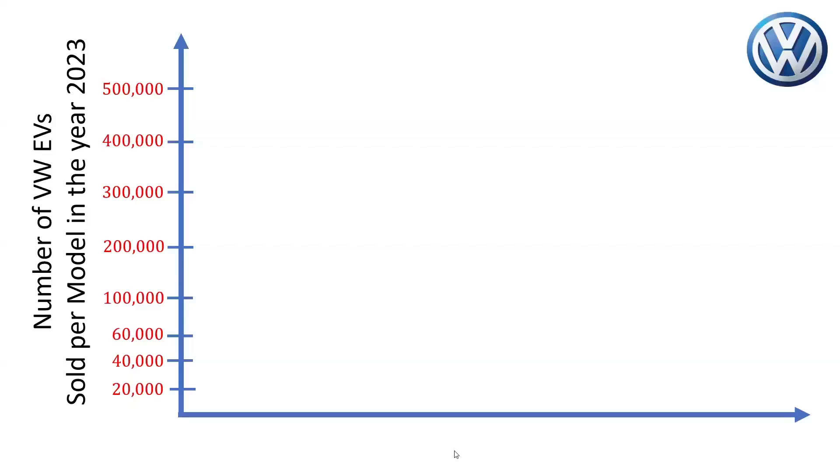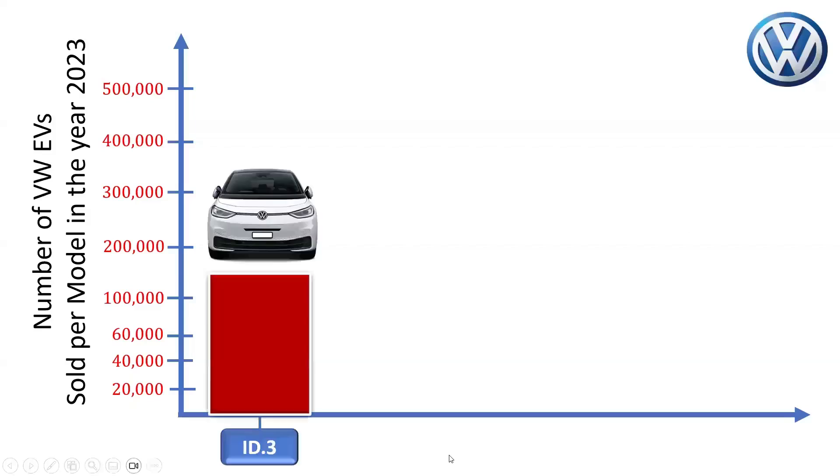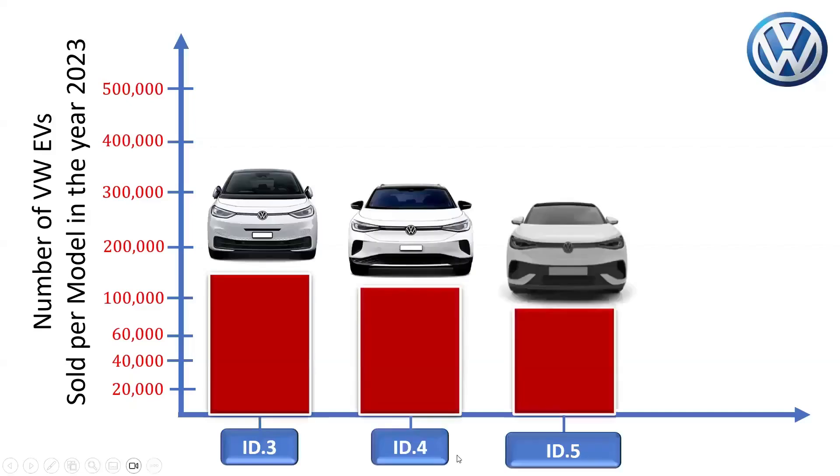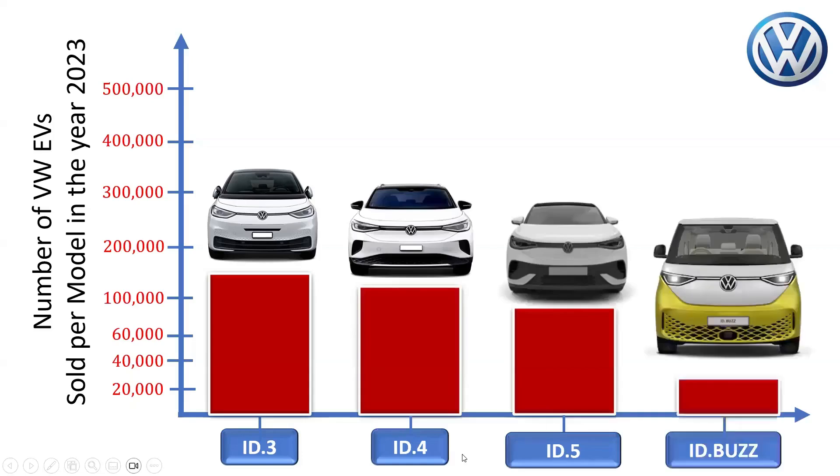In 2023, Volkswagen sold about 140,800 units of ID.3, 223,100 units of the combined ID.4 and ID.5 series, and around 28,600 units of the ID Buzz.